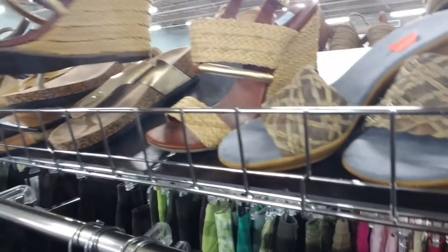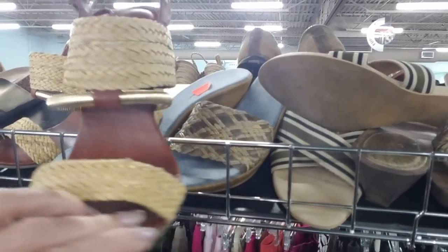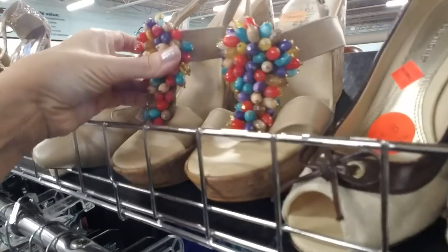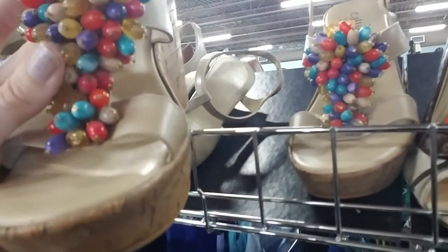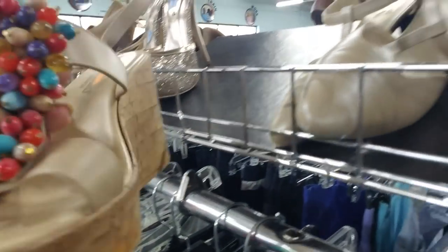I like these too. Ooh, look at these — those are really nice. Oh, and look at these — they have beads. Happy Thanksgiving to you too! This one has beads on it. That's adorable.